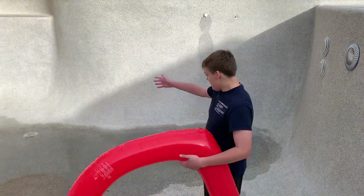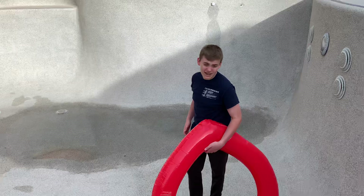Hi everyone, Larry from Larry Life here, and today we're here in the Larry Pool on Valentine's Day. That's why I have this big heart. But as you can see, this is the pool during the daytime as it's drained.